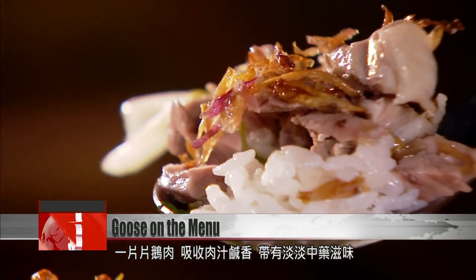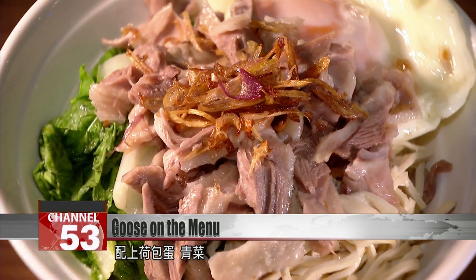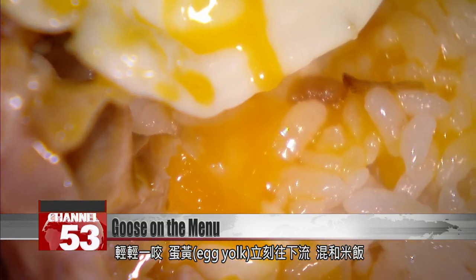Slices of marinated goose give off just a hint of medicinal flavoring. The plate is finished with a poached egg and greens. The egg yolk will mix perfectly into a bed of rice.